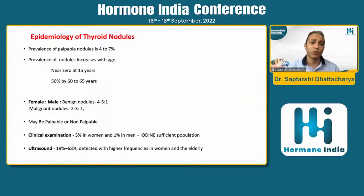A brief look at the epidemiology: prevalence is 4 to 7%, and it goes up with age. Females have more chance of having nodules; however, if a male has a nodule, there is a slightly higher chance it might be malignant, so a male nodule should be evaluated with more caution. Clinically, around 5% in women and 1% in men in an iodine-sufficient population. India is an iodine-sufficient country. On ultrasound, depending on age and other factors, prevalence may go up to 19 to 68%.